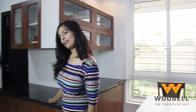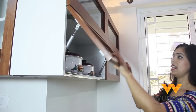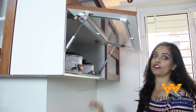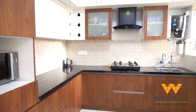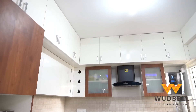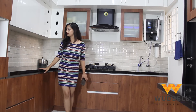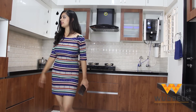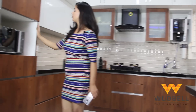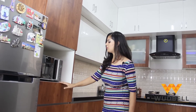Followed by the crockery unit — the crockery unit has a wall panel which is handleless and we have a hydraulic mechanism. This is an L-shaped kitchen where we can see that we have handleless shutters and drawers.